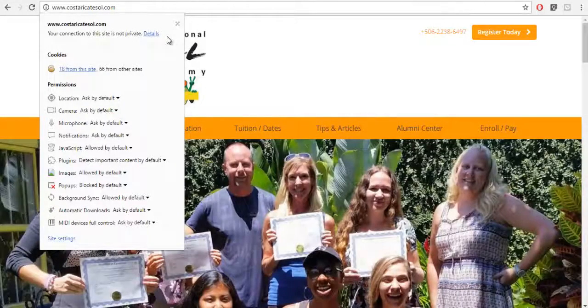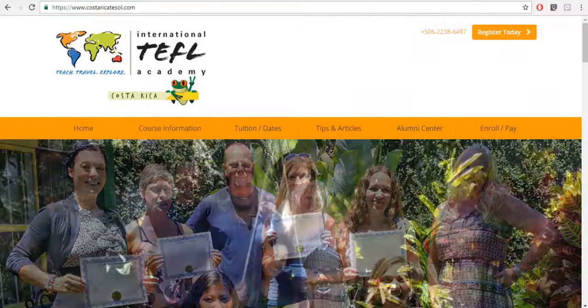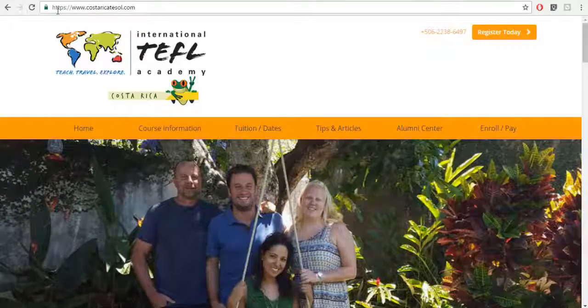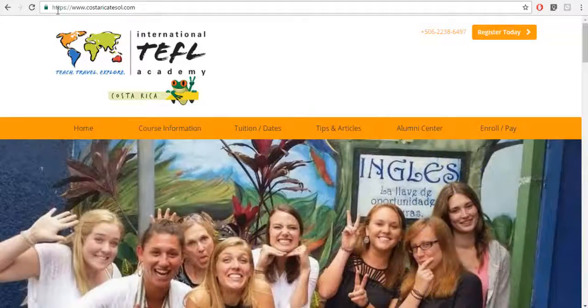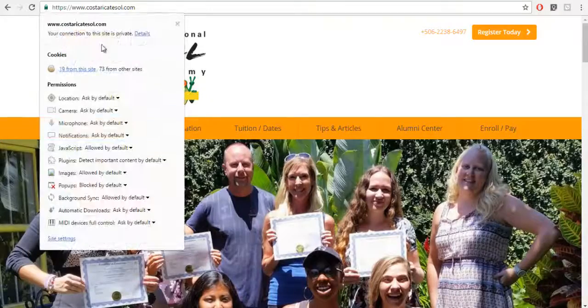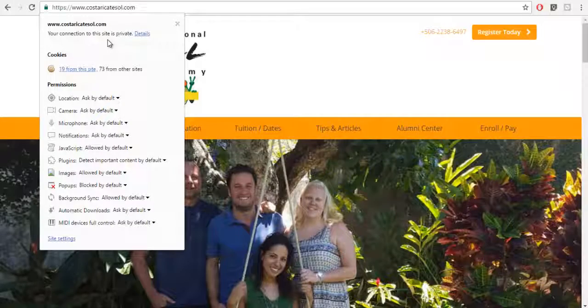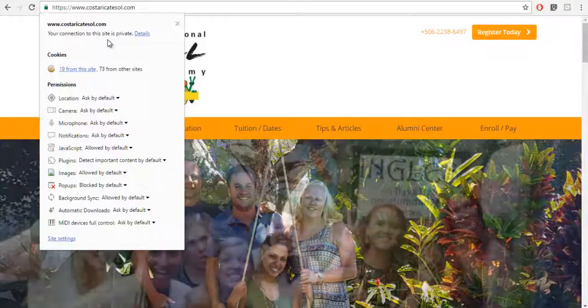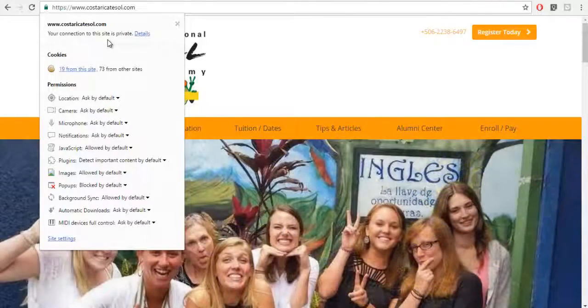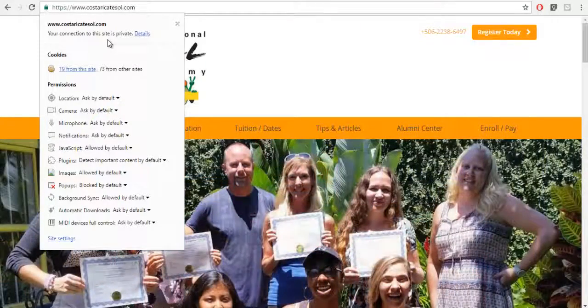When we go to a secured version of this website with an SSL certificate installed, you'll see the HTTPS — the S meaning that it's secure. The icon will show up telling your users that this is indeed a private connection, which means as the user I can feel comfortable that if I send my email, phone number, or personal information, it'll be between myself and the intended person only.